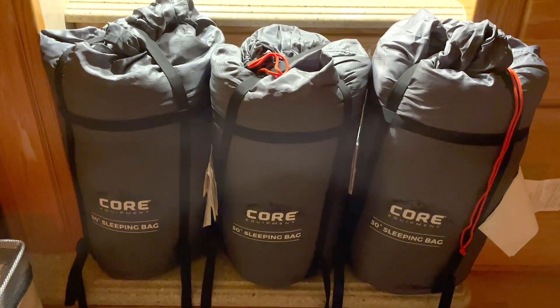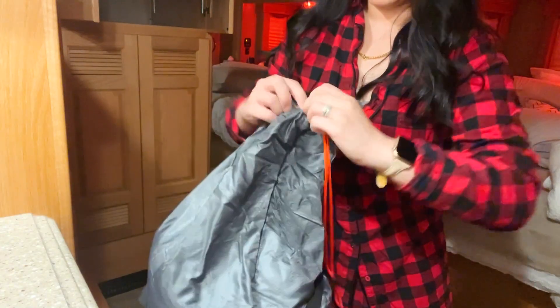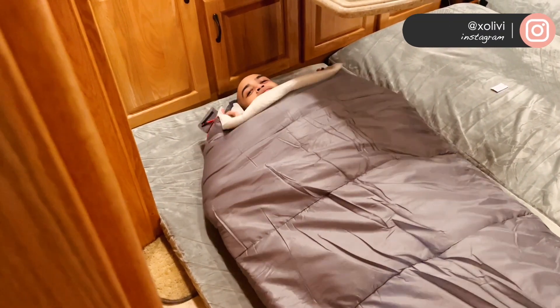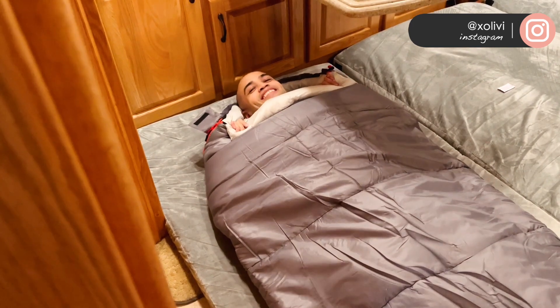If you live in the PNW or it's wintertime and you're camping, you are going to need sleeping bags — you do not want to freeze. We actually got this for our three kids, but this will definitely grow with them, because look at my husband, he can fit in this.